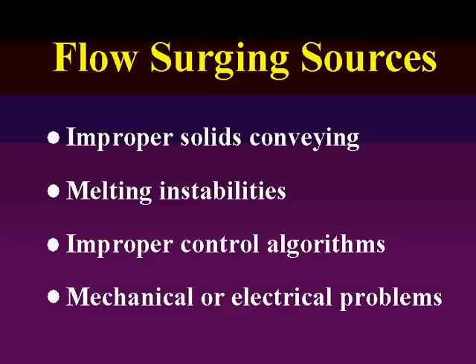There are electrical problems that can drive these things. And of course, when you have a serious flow surging problem, you just need to watch all the symptoms and start putting together some kind of hypothesis on what the main or root cause of the problem would be.